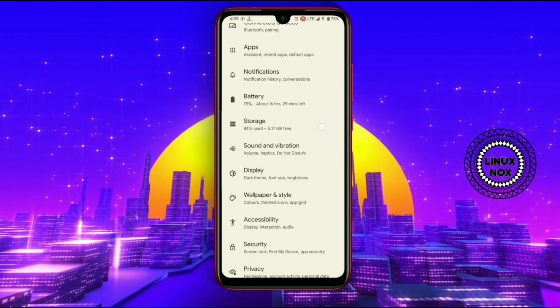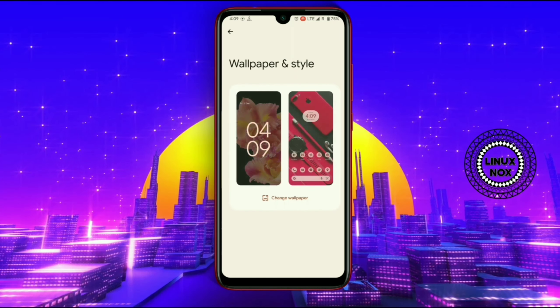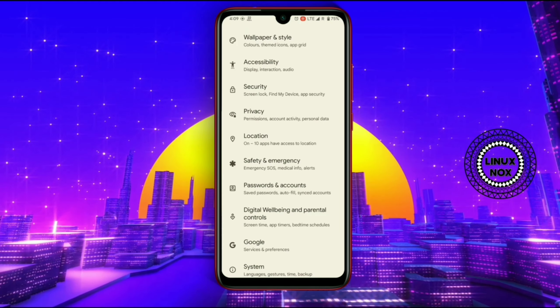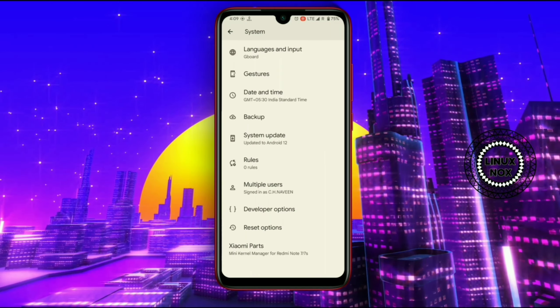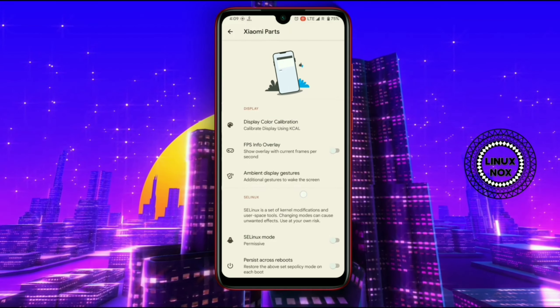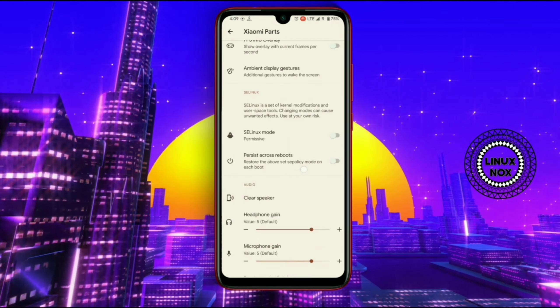Let's have a look at the settings panel of this ROM and see what kernel they've provided. Here is the latest kernel version — Stormbreaker 4.10 — which is the best kernel for Redmi Note 7 devices for battery backup and also for good gaming performance.